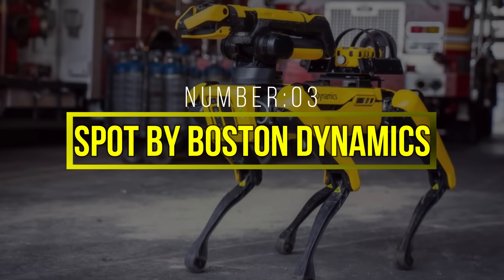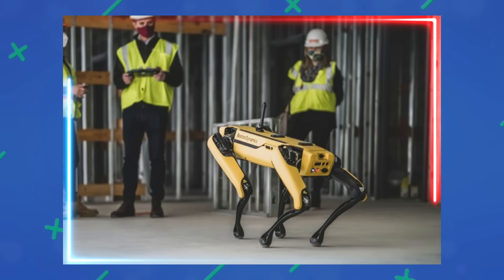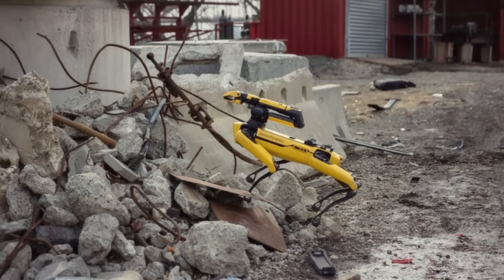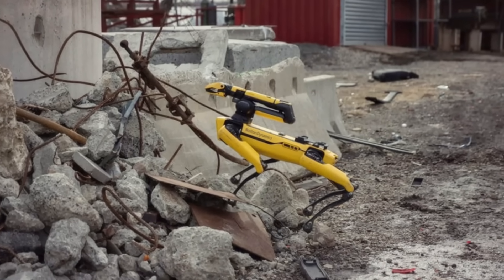Number 3: Spot by Boston Dynamics. Its ability to autonomously inspect construction sites, collect data in hazardous environments, and even assist in search and rescue operations has made it a valuable asset in many scenarios.